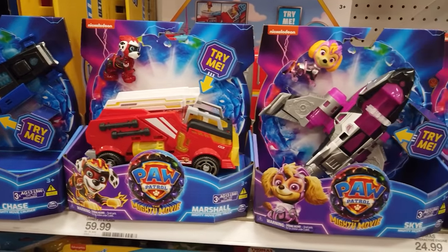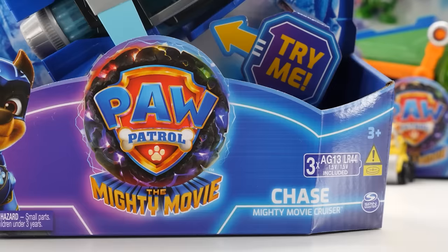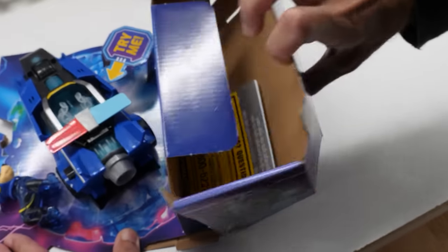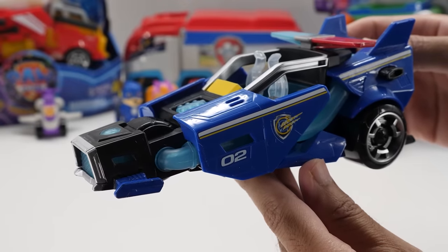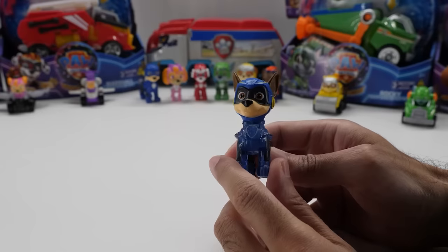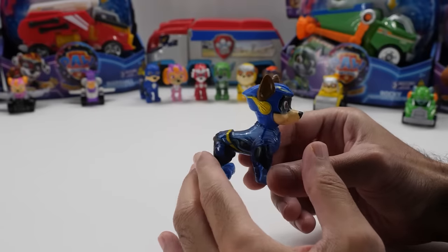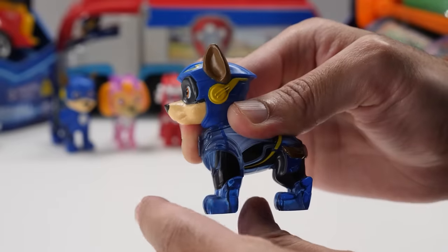Let's check out the new Paw Patrol The Mighty Movie vehicles, each retailing for $17.99. Here's the Chase Mighty Movie Cruiser — inspired by the movie, it looks like a futuristic police car with nice paint and awesome details. Place Chase into his seat to activate cool lights and sounds. It also comes with a 2.6-inch Chase figure in his Mighty Pups uniform. He looks so adorable with a transparent body — the lights actually shine through his translucent body. Chase moves his head, but not his limbs.